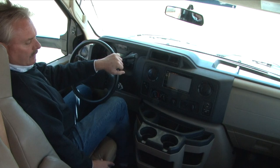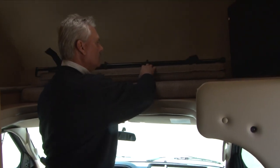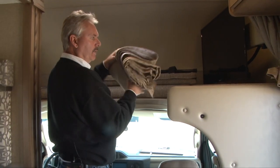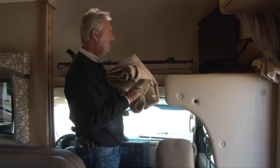Up on top here, this piece flips over into this hole to become the bed, and there's a ladder that hooks on and comes down to the floor for easier access up and out of the bed. There's a privacy curtain that velcros around to block off the cab area for privacy.